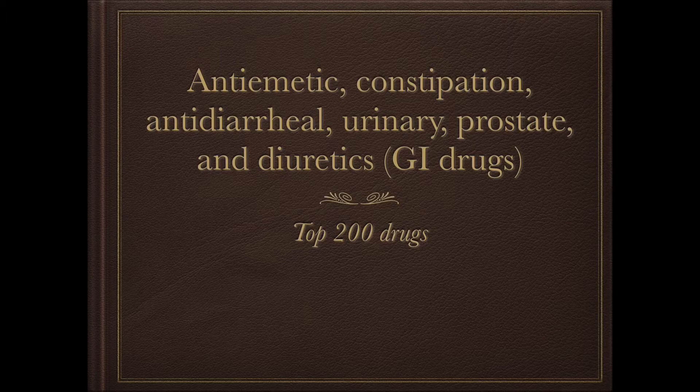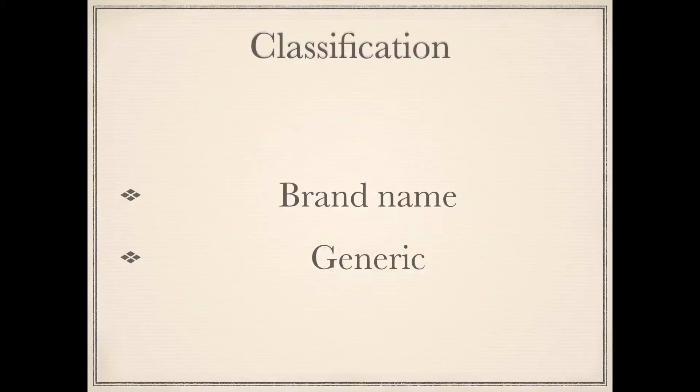If you find this helpful, please consider giving a like and subscribe. A quick reminder as we begin that the classification will be at the top of each slide, along with the brand name in the middle and the generic at the bottom. I do recommend pausing the video at certain intervals so that you might say these to yourselves a few times to get the memorization down.